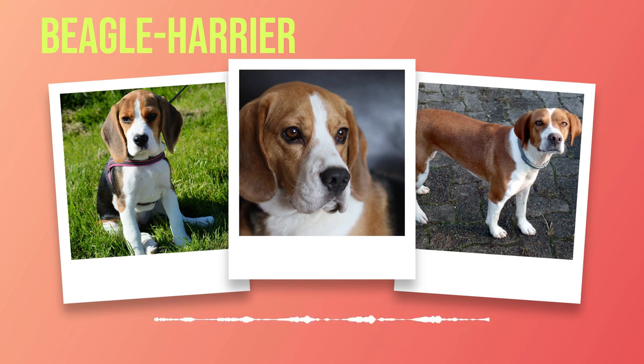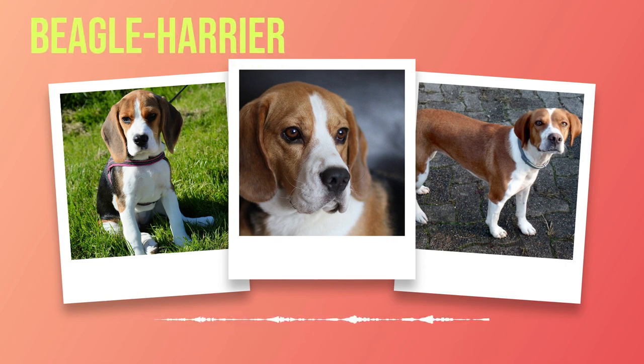Regular exercise is essential for Beagle Harriers due to their active nature. Their exercise regimen should include daily walks or runs in a secure area. Mental stimulation through interactive games or puzzle toys will keep them engaged and prevent boredom. Training Beagle Harriers requires consistency and positive reinforcement. On occasion they may display stubbornness; however, firm yet gentle guidance can help establish boundaries.